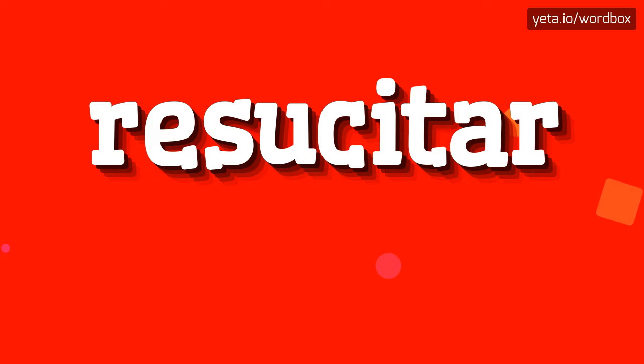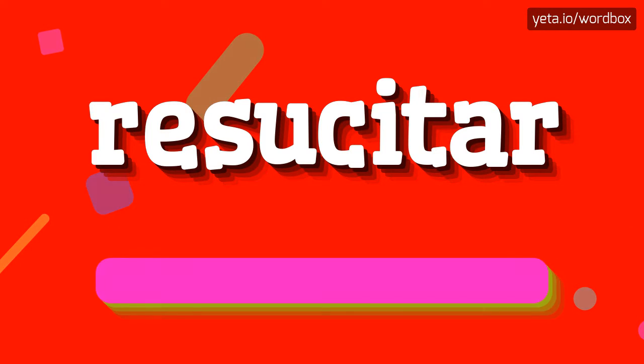Yo everyone! Greetings on this video! In this video you will see how to pronounce this word. The pronunciation of this word sounds like: